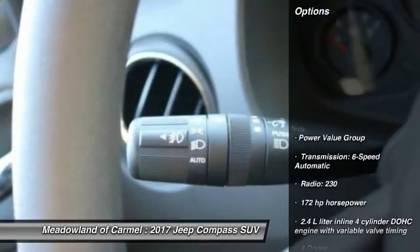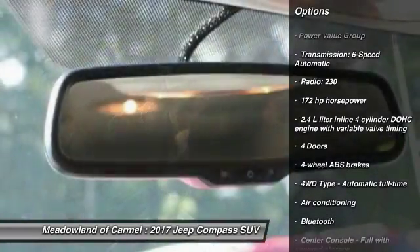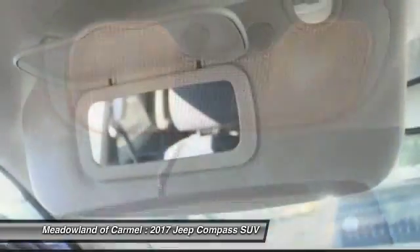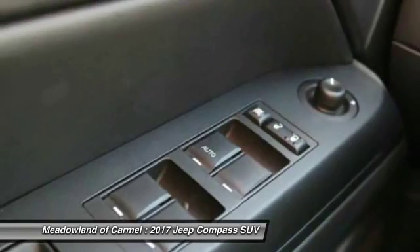Here are some of this vehicle's great options: traction control, Bluetooth, front air conditioning, power steering, cruise control, passenger airbag, fog lamps, tachometer, tilt steering wheel, and head-up display.